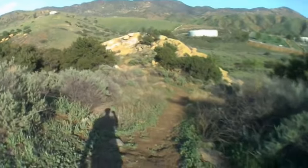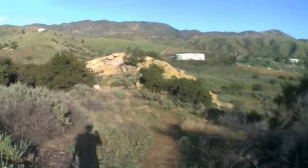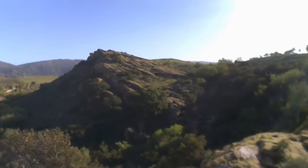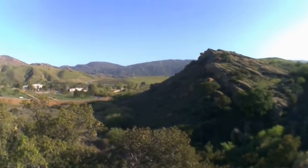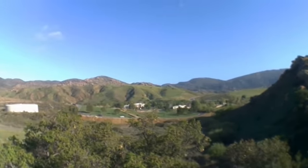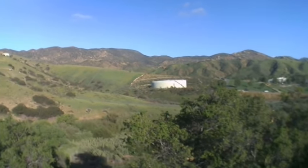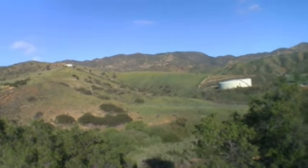Well, almost to the rocks here. Okay, I'm at the top of the rocks. I'm hoping I'm not covering the microphone on this thing. Pretty nice view, and I'm terrified of heights.